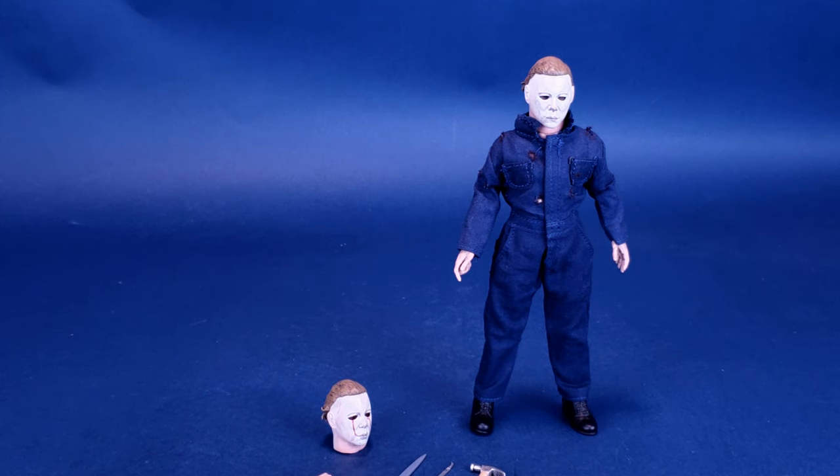Don't dismiss the idea of getting Retro Cloth if you weren't one to get Retro Cloth figures before. Hopefully a review like this will really drive home how good of a head sculpt this new Michael Myers has. Before we get to that and do comparisons with the original Ultimate release, let's have a look at the accessories that come included with Retro Cloth Myers.